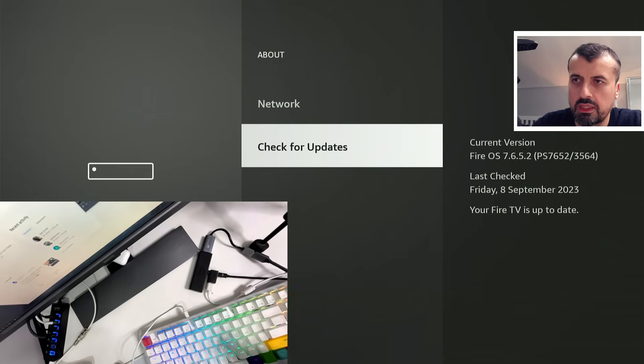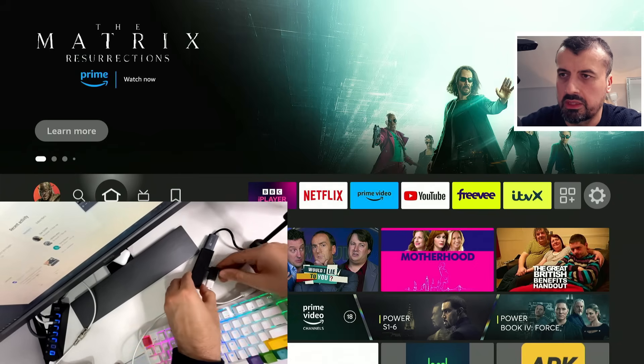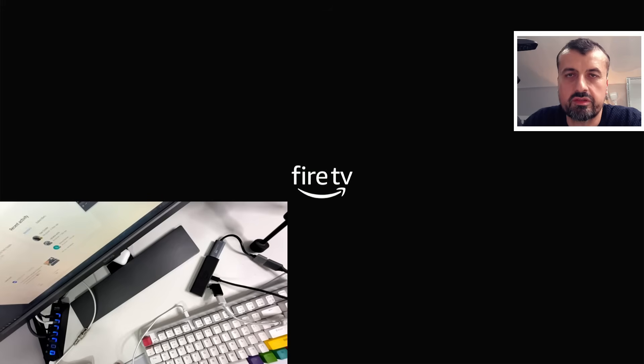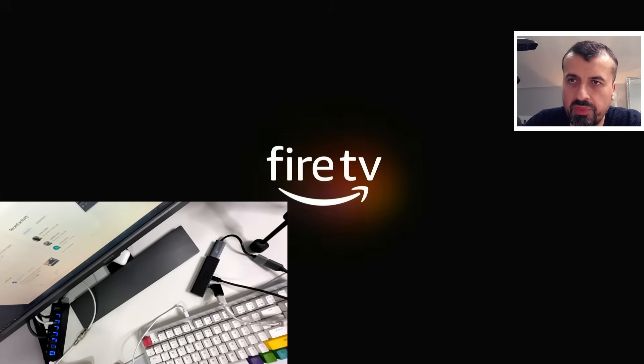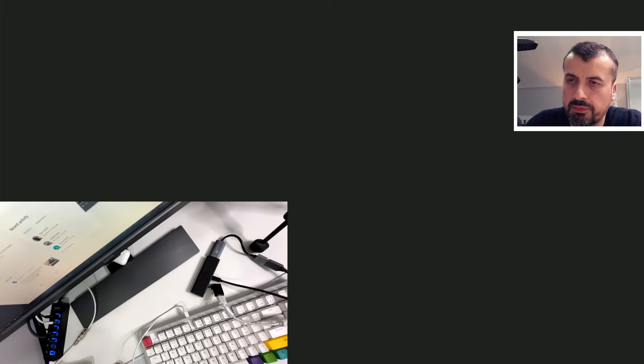Let's unplug the OTG adapter, plug the power cable direct into the Fire TV Stick, and confirm the device comes back. That's the final test — all successful, the boot loop issue is fixed on this device. You can see it boots up much quicker now with no pending updates to install. That was less than 15 seconds and we're straight into the profile selections.